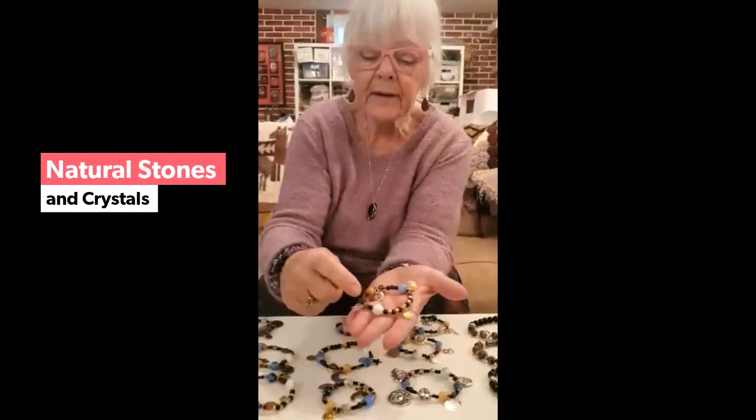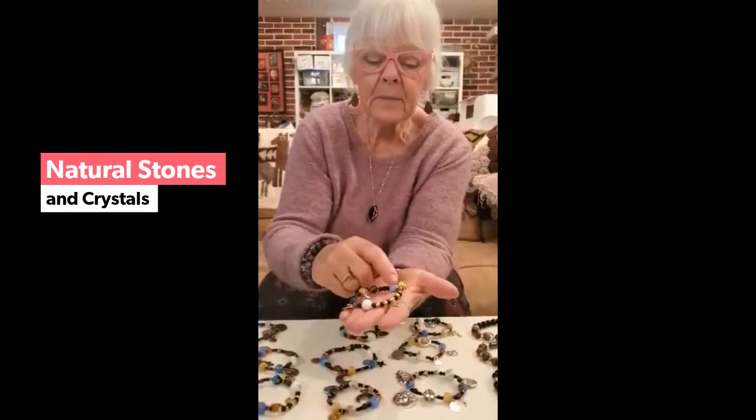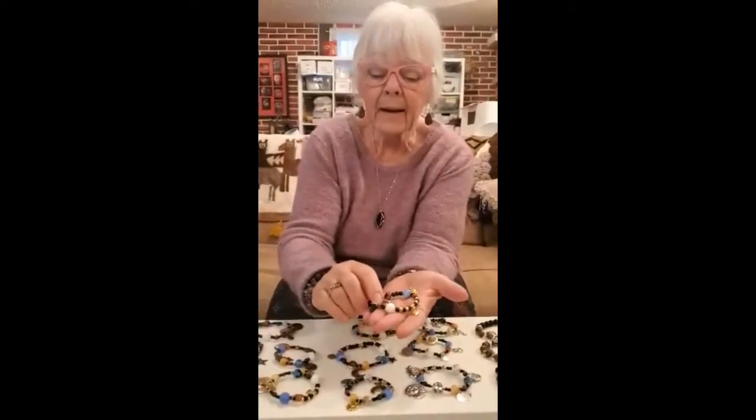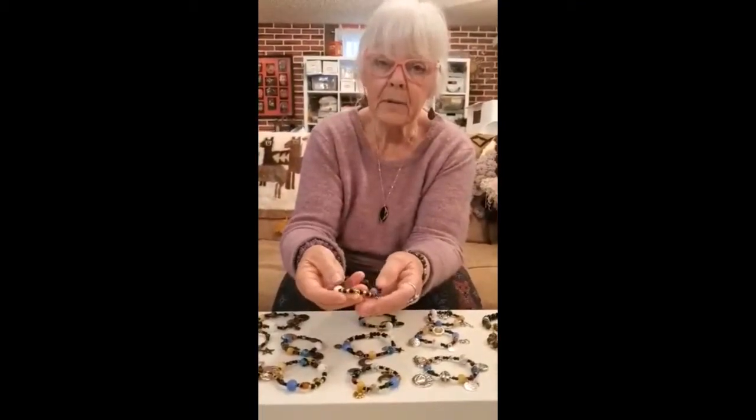Mercury, Venus, Earth, Mars, Jupiter, Saturn with the ring around it, Uranus, Neptune, and Pluto. And this says love you to the moon and back.